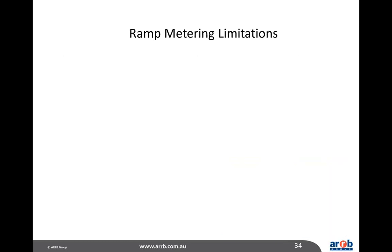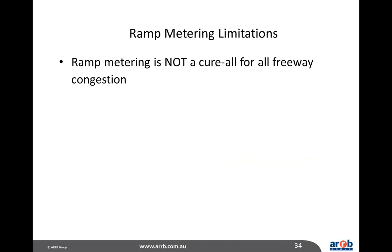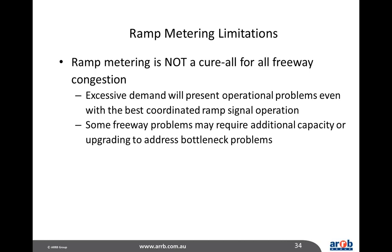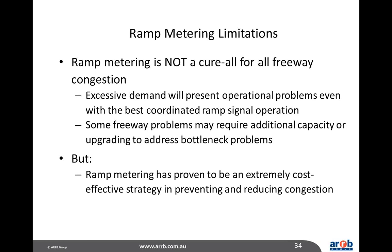Ramp metering does have some limitations — it's not a cure-all for all freeway congestion. Excessive demand will present problems even with the best coordinated ramp signal operation, and uncontrolled demand at some entry ramps is a lack of control. Some freeway problems may require additional capacity or infrastructure upgrades to address bottleneck issues. However, ramp metering has proven to be an extremely cost-effective strategy in preventing and reducing congestion.